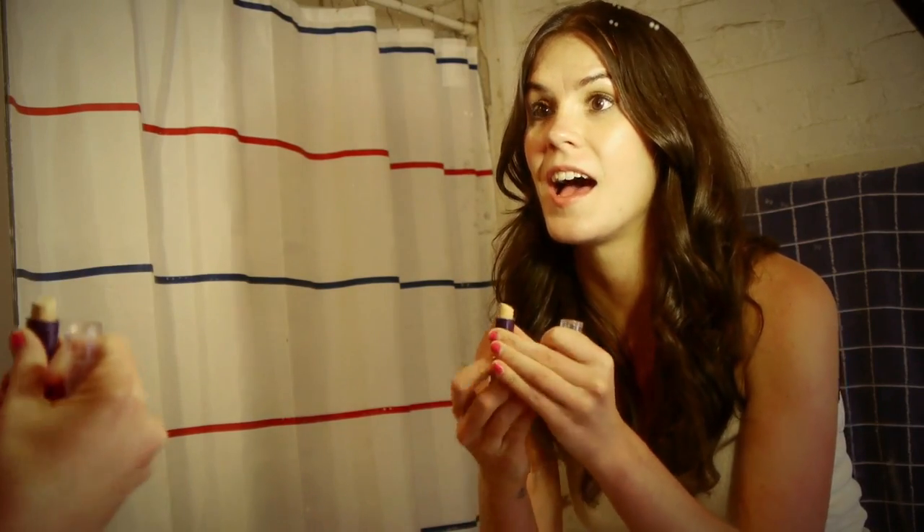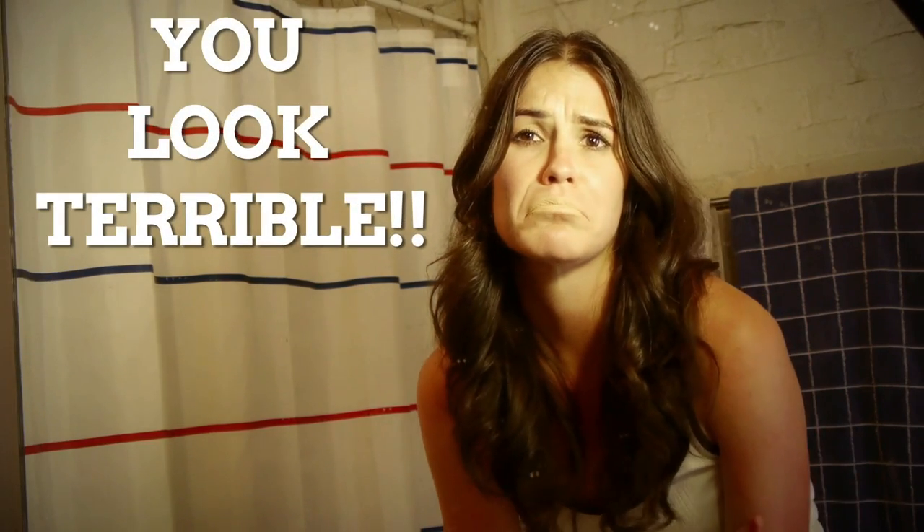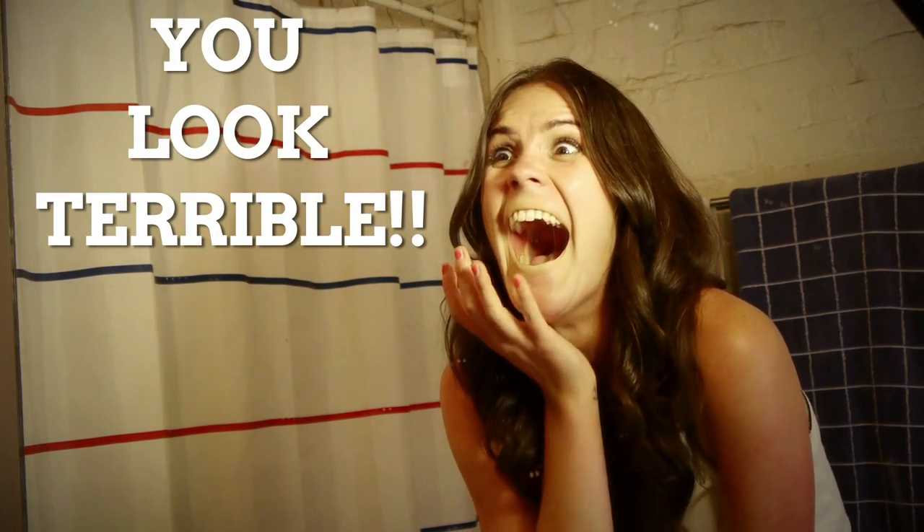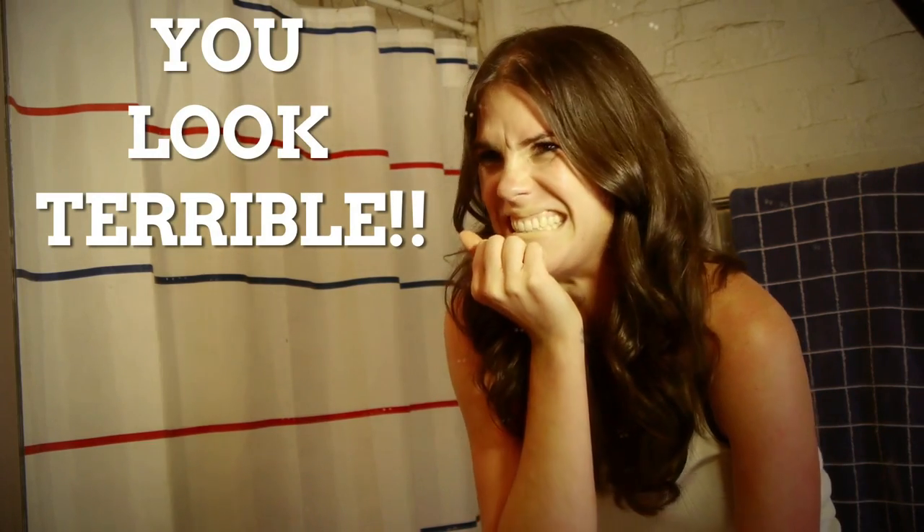Grab some concealer and slather it all over your lips like no one ever told you to do. That's right, just cake it on. You're going to look so pale and disgusting, you'll be home in no time — hanging out, doing nothing all day long like God intended.